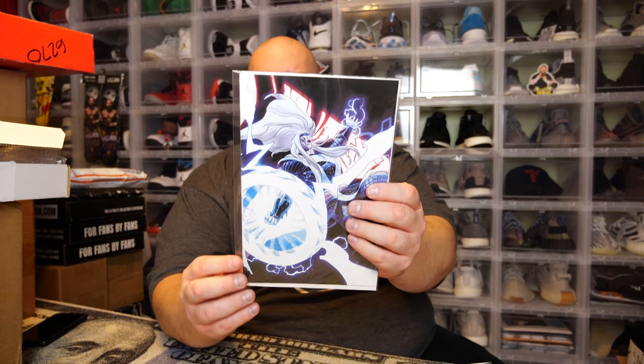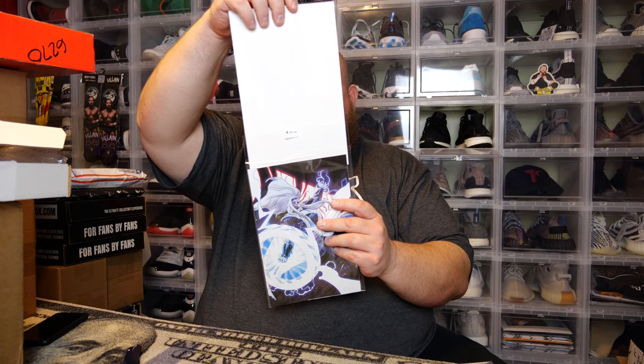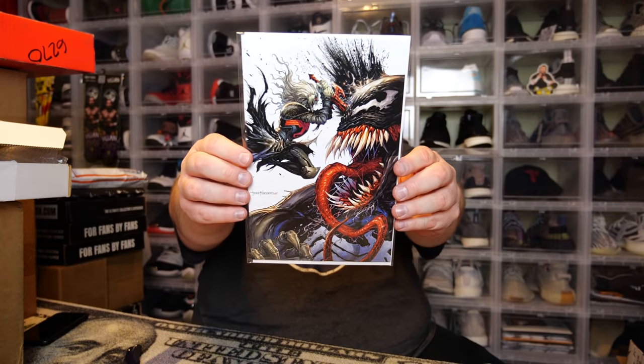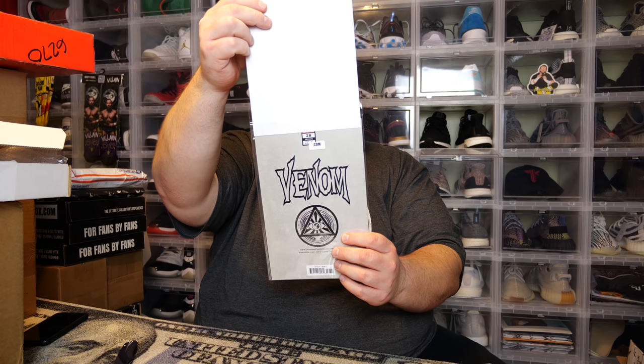First one — we do have a Thor comic, and this is their own store exclusive. It is Thor number 5. Next, we have a Venom — not sure which one, but it is their own exclusive. It is Venom number 28. I think that's the first appearance of Virus — or maybe that was 26. Like issues 25 through 28, you had a cameo of Virus, first appearance of Virus, cameo of Codex, first appearance of Codex. It all ran in like 4 or 5 issues and I can't remember the order.